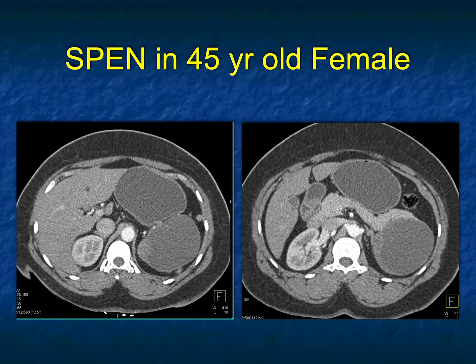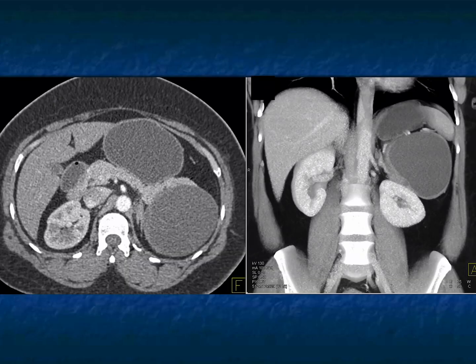SPEN tumors — solid papillary epithelial neoplasms — are typically in teenagers or women in their 20s, but they can occur in men and in any age group. This one's unusual in that it's totally cystic; they're usually cystic and solid, and often will have calcification. If a SPEN tumor is resected early, there's a 90% cure rate. Here it is again, best defined in the coronal view.